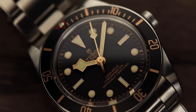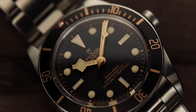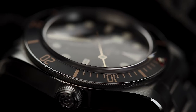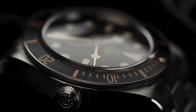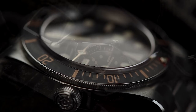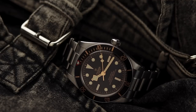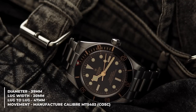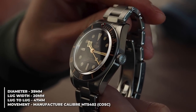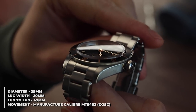The Black Bay 58 takes inspiration from the Tudor 7924 Big Crown Diver, released in 1958. Tudor's history of diving watches since then has been well documented, so they are more than qualified to be releasing another one. This 2018 release was easily one of the biggest of the year, with a lot of the watch world pleasantly surprised. The Black Bay range has been an immensely popular watch ever since it was released in 2012. However, one feature mentioned in almost all reviews that concerned people the most was the watch's dimensions, specifically the thickness.